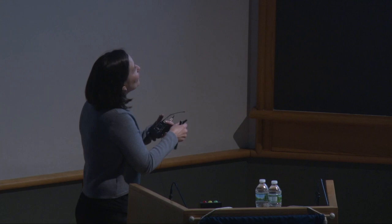The biggest question I always get is: every time I get a cold, does that mean I get virus DNA in my genome, and my genome is just getting bigger and bigger? And no, it's not that bad. It's actually quite rare for this to persist. Not every virus can insert its genes into your genome — only a certain subset of retroviruses can. For the ones that can, most will infect a few different kinds of cells, those cells will get cleared by your immune system, and they're not going to stick around. But there is a subset that can insert its viral genome into yours and stick around, and that's why some viral infections are particularly hard to cure — because they are now essentially a part of you.